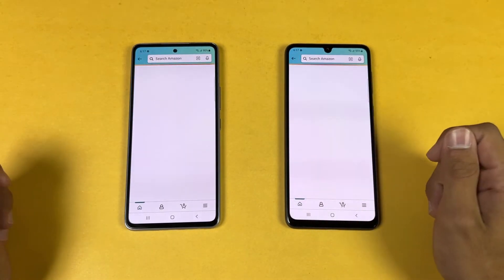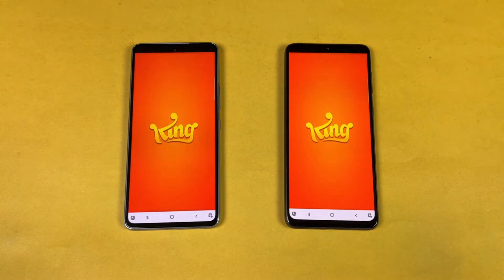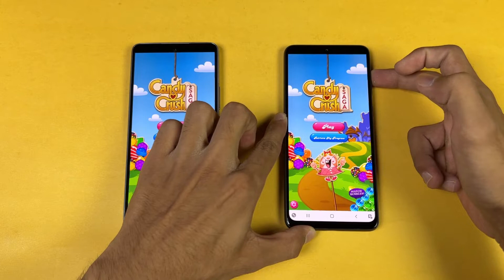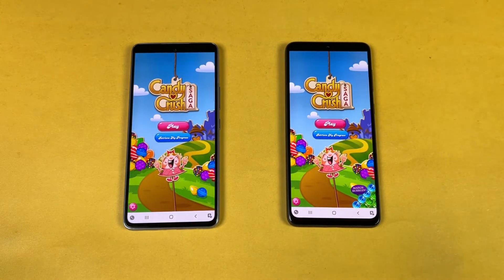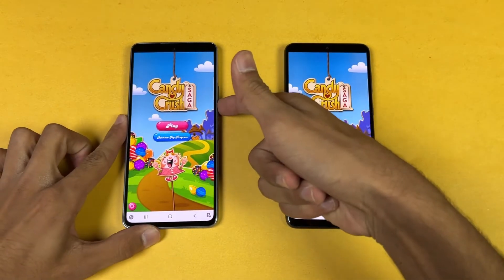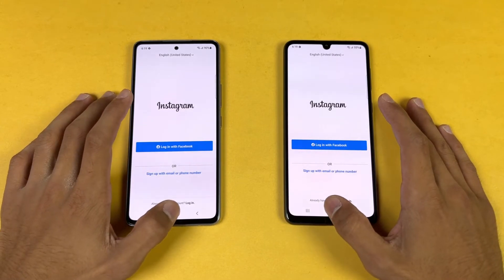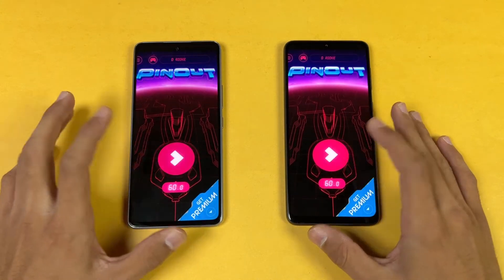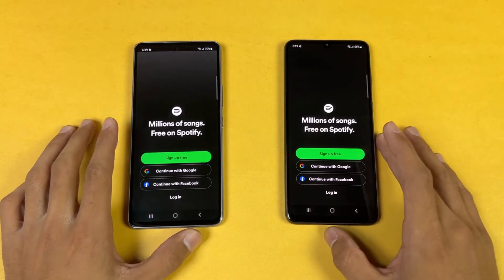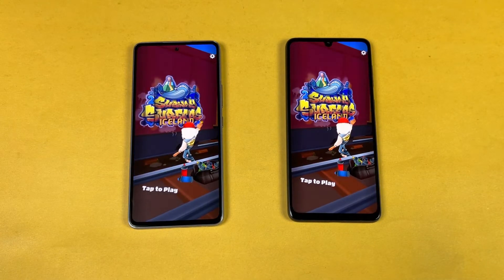Opening Candy Crush Saga — both phones have the Exynos 1280 processor and dual speakers. Opening Instagram: a little faster on the A33 5G. Pinout is similar on both. Snapchat: again very similar. Spotify: faster on the A33 5G. Both phones have the Samsung Exynos 1280 processor — A33 5G is a tiny bit faster with just a millisecond difference.